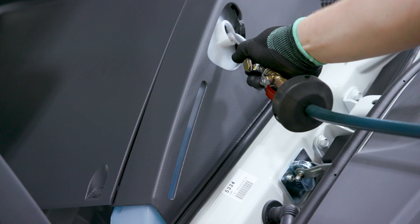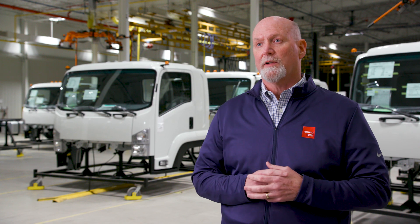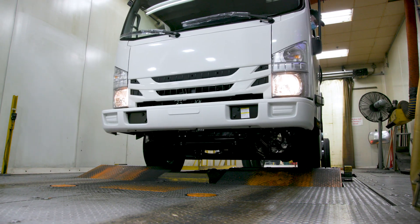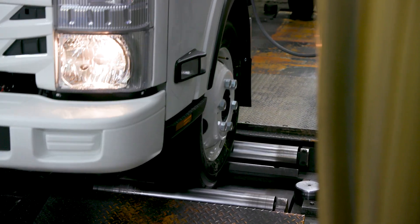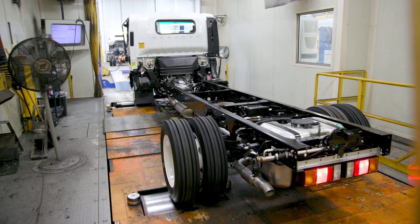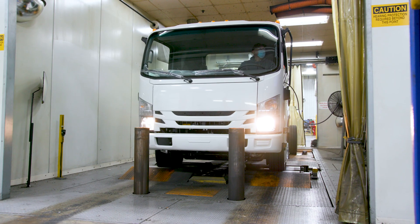Then we move to the fluid fill station, and this is where all of our quality checks come into play. We have a piece of equipment called DVT. It checks everything from the anti-lock brakes to cruise control. We run up to 70 miles an hour and back down to zero. It does a lot of our system checks to make sure we don't have any quality issues.